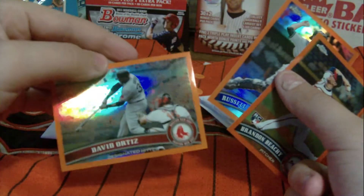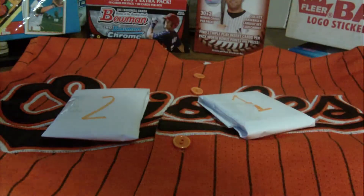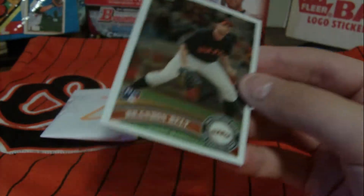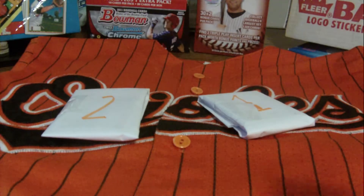You're guaranteed one of these orange refractors — you might get a David Ortiz, I don't know. You're guaranteed two rookie cards — you might get a Brandon Bell, you might get a Ken Griffey, I don't know. You might get one of these; it depends what I pull.